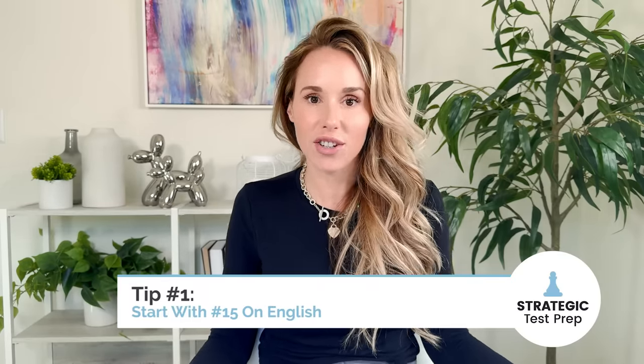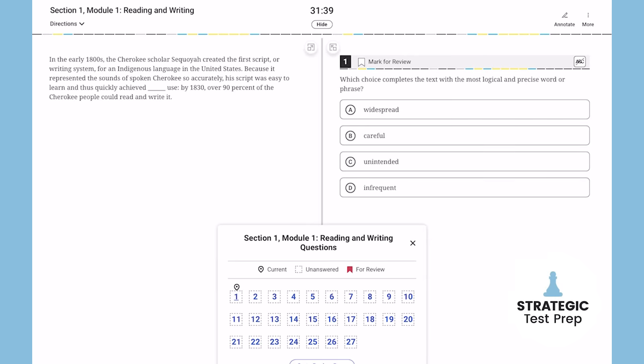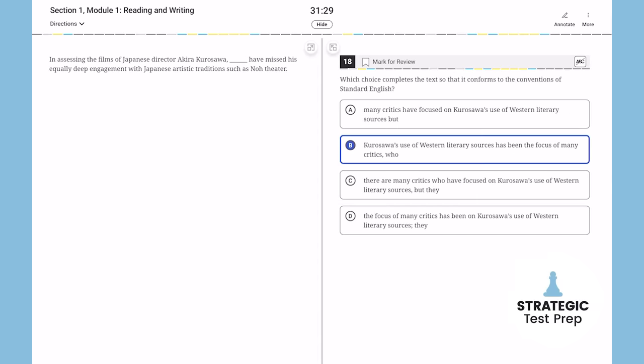My first last-minute tip for the March digital SAT is to start with number 15 on the English. Starting with number 15 on the English is better for time management because it takes you to the quicker, easier questions first. So you will get through the grammar questions, transition questions, note-taking questions, and then you can loop back to number one and do the words and context questions.